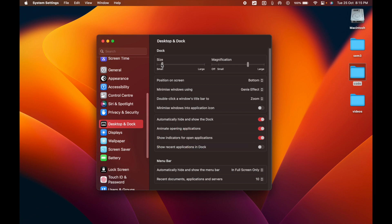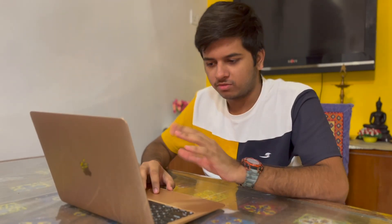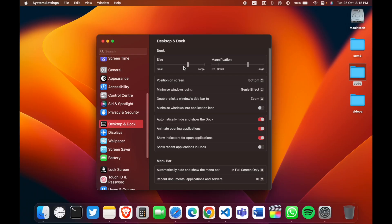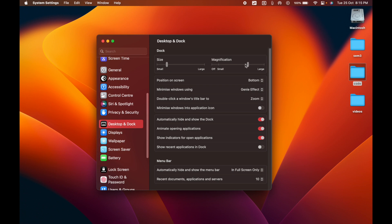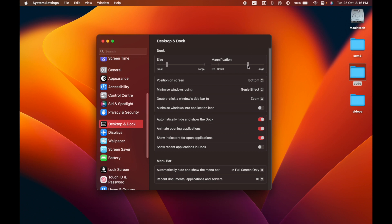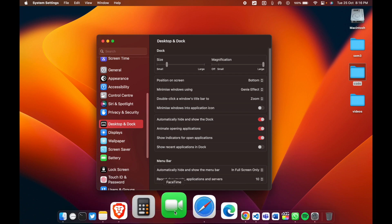In Desktop and Dock, you can adjust the dock size. Many people keep their dock large, but I prefer saving vertical real estate so I keep it small. Magnification makes dock icons enlarge when you hover over them — I can increase it to large. I quickly hovered and it magnified. Let me increase it — the magnification has increased.